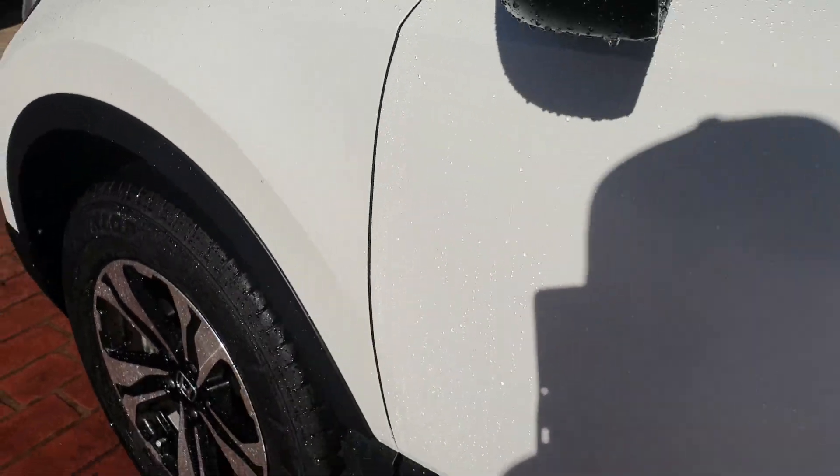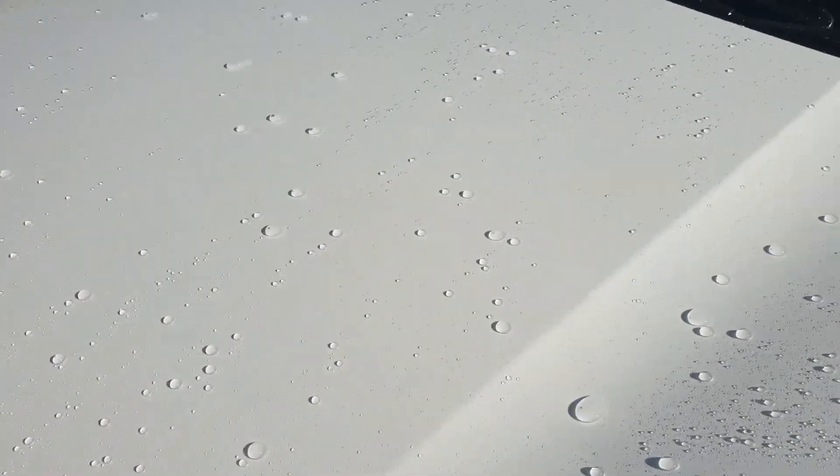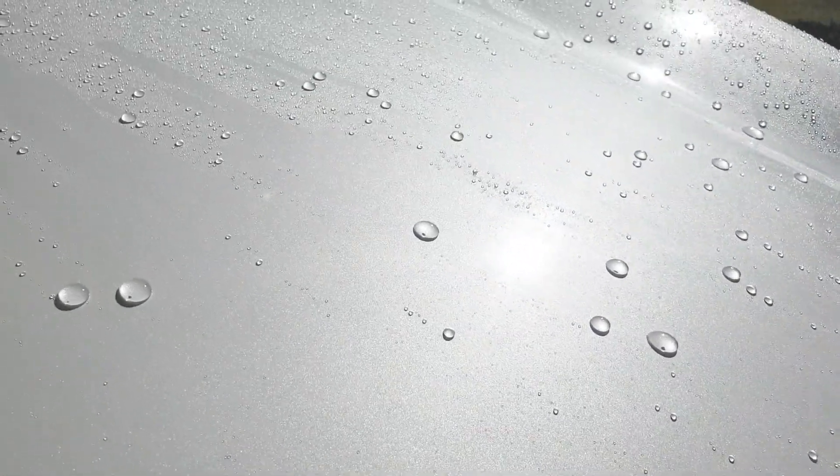Very strong water beading. The owner has maintained this car exceptionally well. There doesn't seem to be any appearance of swirl marks — just some minor light scratching, but nothing major.